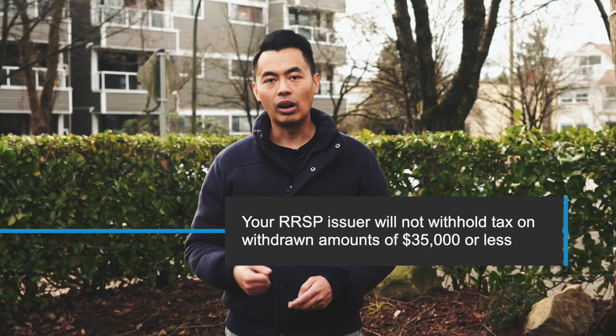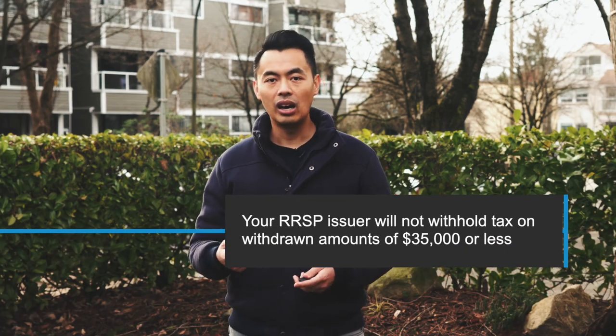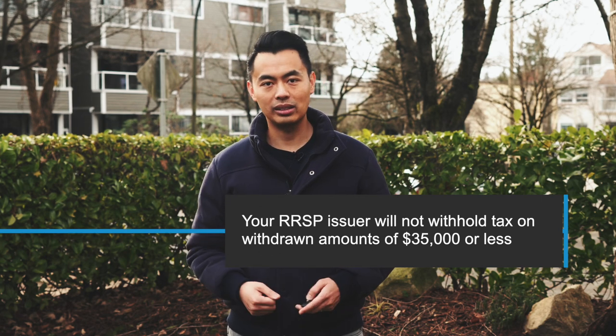The Home Buyer's Plan allows you to pay back the withdrawn funds within a 15-year period. You can withdraw funds from more than one RRSP as long as you are the owner of each RRSP account. Your RRSP issuer will not withhold taxes on withdrawn amounts of $35,000 or less. Some RRSPs, such as locked-in or group RRSPs, do not allow you to withdraw funds from them.